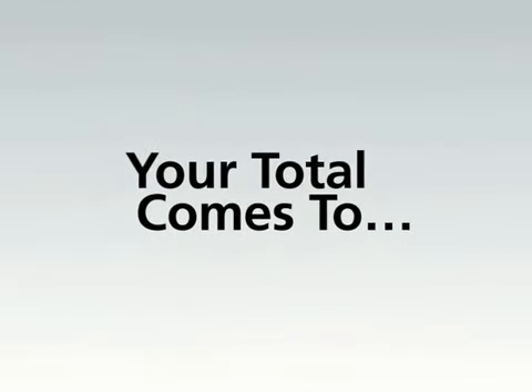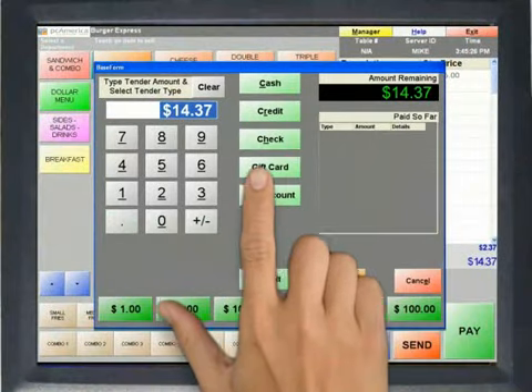Each check can be closed out to one or more tender types, including cash and credit card, two or more credit cards, or any combination of payments.